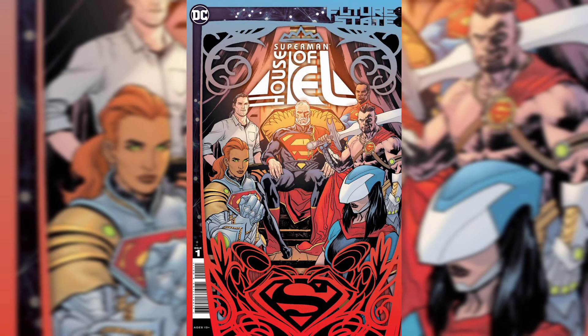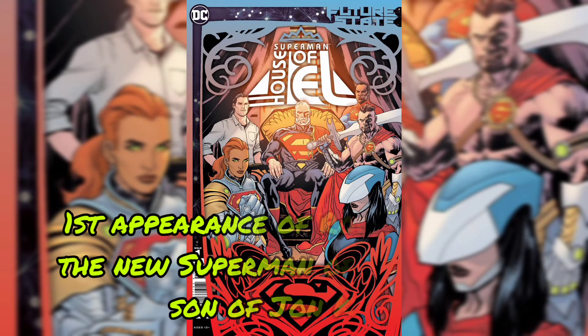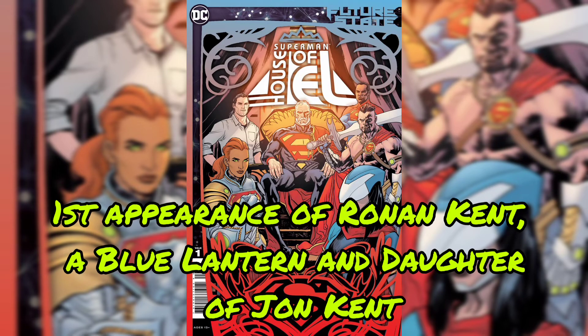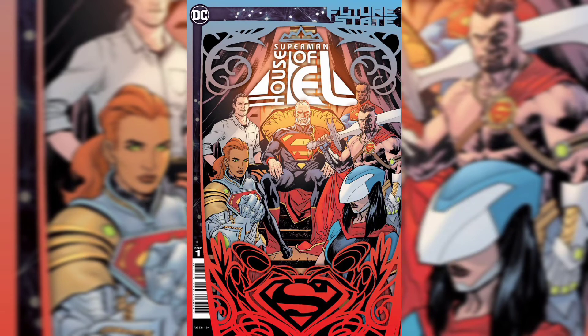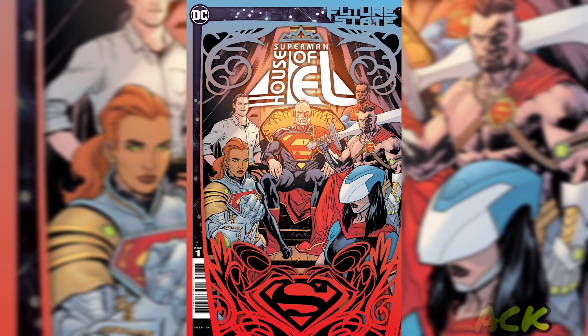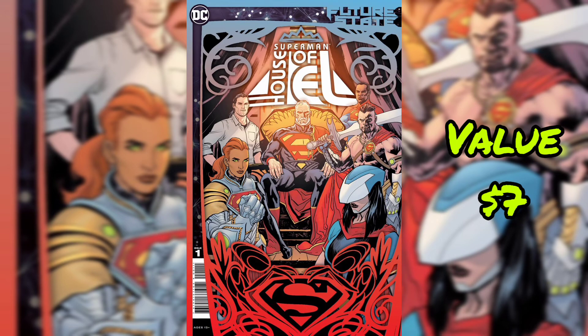Next, we have Future State Superman: House of EL No. 1. First appearance of Rowan Kent, the new Superman of Earth and son of John Kent. First appearance of Ronan Kent, a Blue Lantern and daughter of John Kent. First appearance of the Red King. First appearance of the Black Racer. Current value for this book is $7.